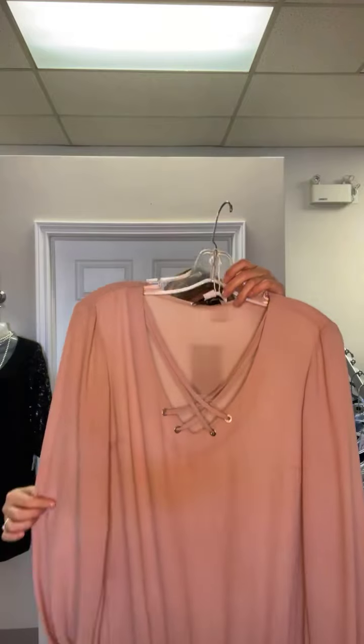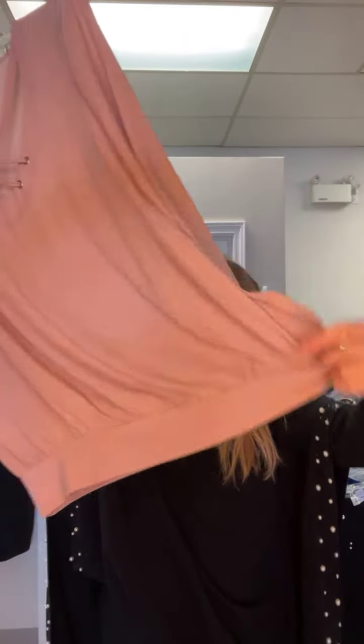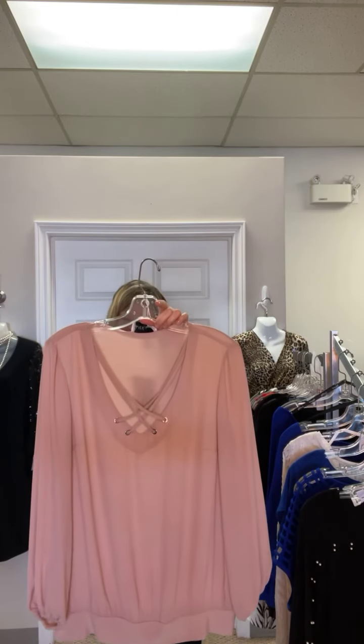Item eight — they call it winter blush, so it's a soft pink. Originally $160, now $49.99. It's a really pretty blush-colored blouse with a little grommet detail and crisscross, with a bottom that gives you a balloon style — it hugs you in and then billows through your middle. That's $110 off. Size 8.